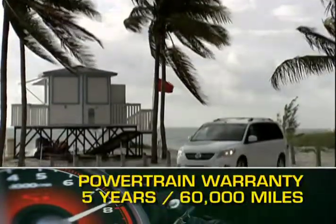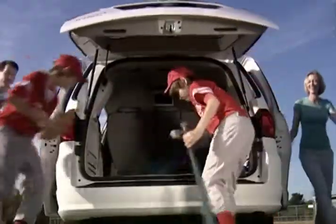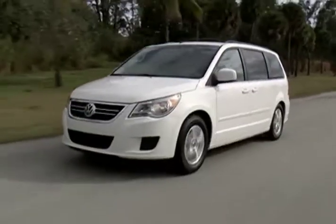The Routan is backed by a five-year, 60,000-mile powertrain warranty. With V-dub styling applied to a versatile, family-centric formula, the 2009 Volkswagen Routan is more proof that for many families, the minivan is as essential as ever.